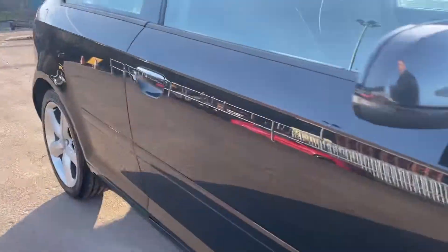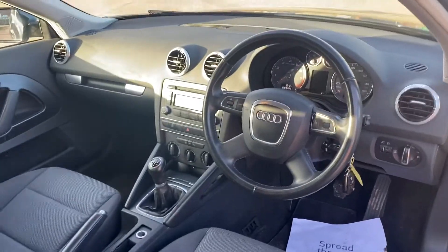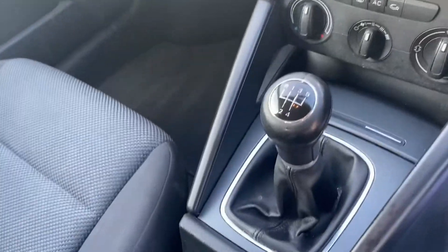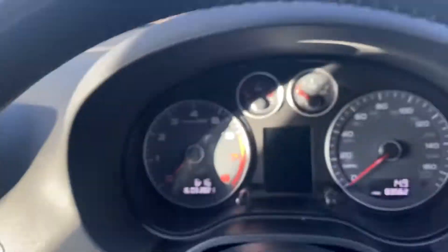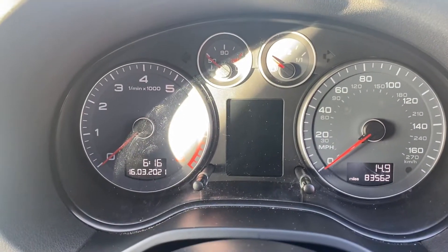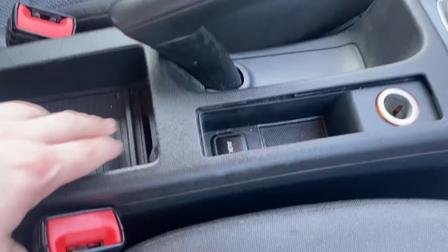I'll just take a wee look inside the car for you just now. I do apologise for the bright sunlight but I don't get very much of it. Here it's got the leather four spoke steering wheel. It has the five-speed manual gearbox, the Audi Concert stereo system. You can also see here 83,562 miles from new, and the two remote keys are present and correct.